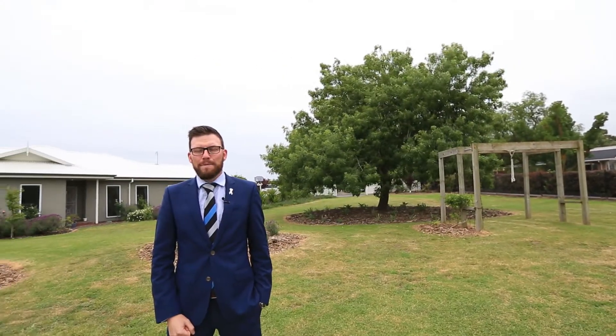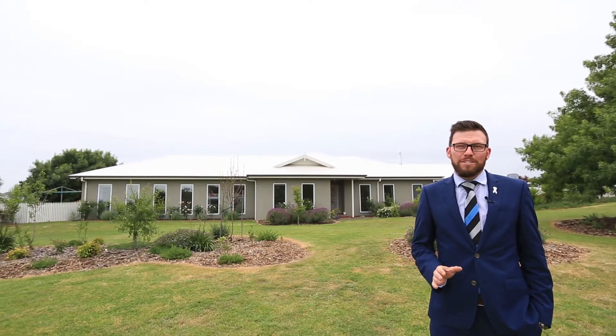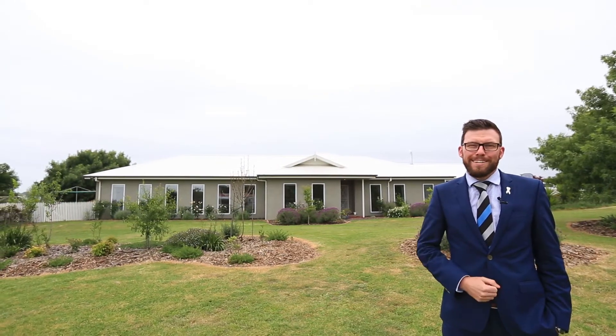G'day there, Tane from Harcourts in Pakenham, and welcome to this absolutely sensational lifestyle property in Pakenham — number 36 Pine Hill Drive. Could that be your new address? Set on 1.3 acres, it's a beautiful four bedroom home with a lifestyle like no other. I can't wait to show you, so just sit back, relax and enjoy the tour.